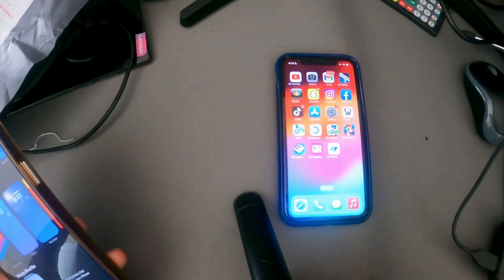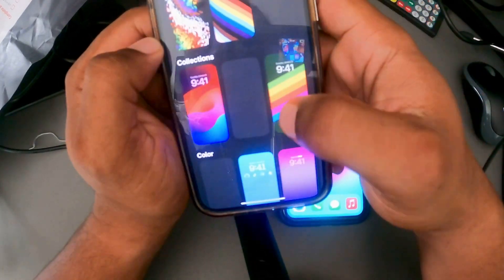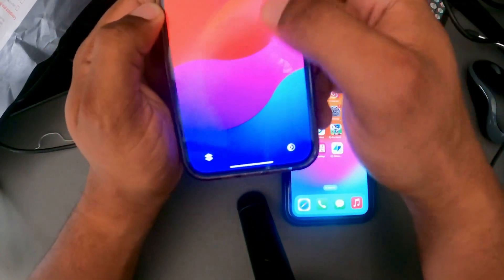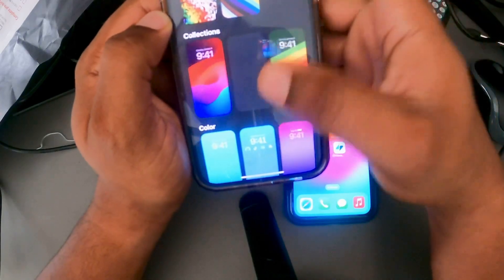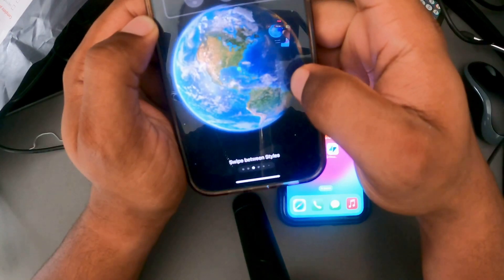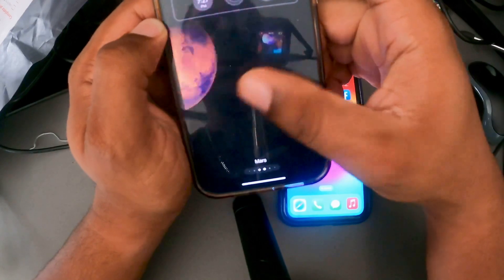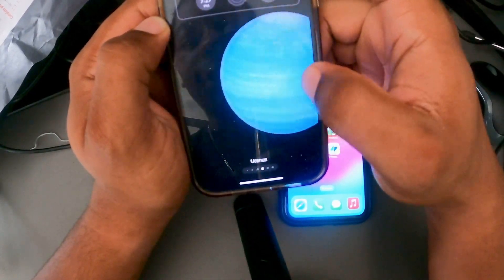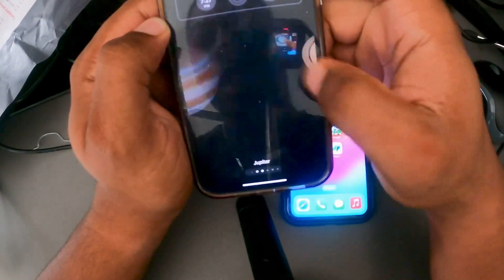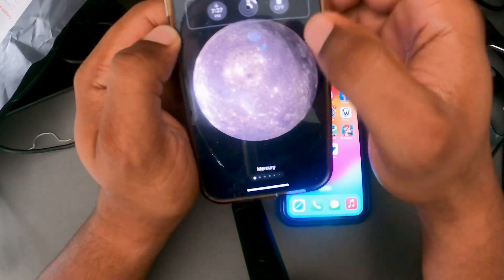Next up we got new wallpapers. Open wallpapers in Settings — here's Collections, this one I'm rocking right now on both phones. There's a new one, and if you go down to Astronomy, you get different planets: Mars, Jupiter, Saturn, Uranus, Neptune, the Solar System, and even Mercury and Venus. Yeah, that's pretty fire.